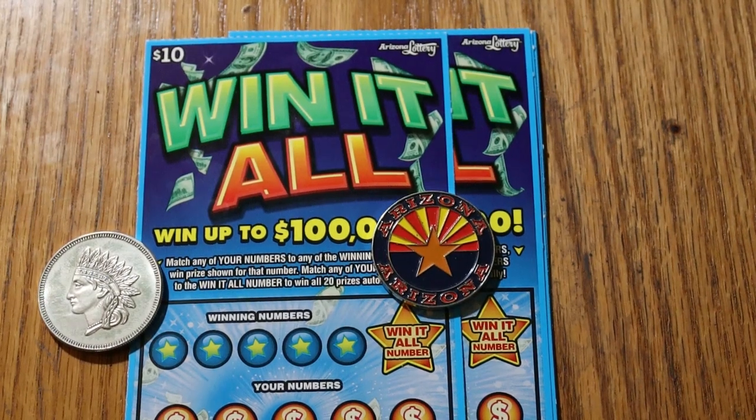What's up YouTube, AZ Scratchers here with another little scratching video. We're going back to my favorite $10 Arizona Lottery ticket, Win It All. If you find the Win It All number, you get exactly that — you get all of them. If you find two matching numbers without the Win It All, you still win. Simple match-the-number game. Odds are 1 in 3.56. We're doing tickets 11 down to ticket 6. Book number is 522-007.